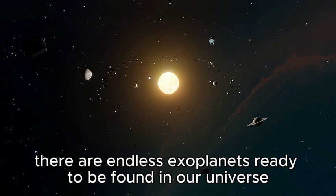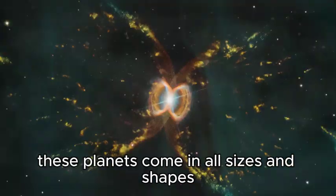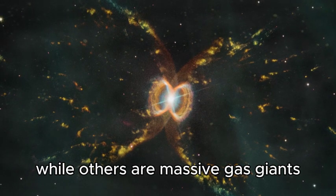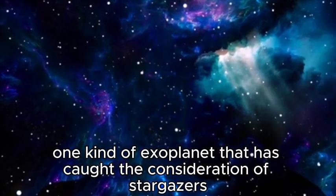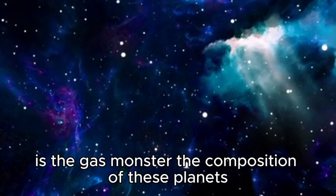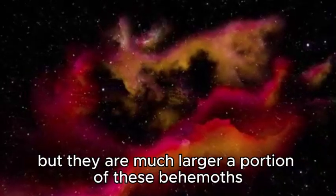There are countless exoplanets waiting to be discovered in our universe. These planets come in all sizes and shapes — some resemble Earth while others are massive gas giants. One type of exoplanet that has particularly caught the attention of astronomers is the gas giant. The composition of these planets is similar to that of Jupiter and Saturn, but they are much larger.